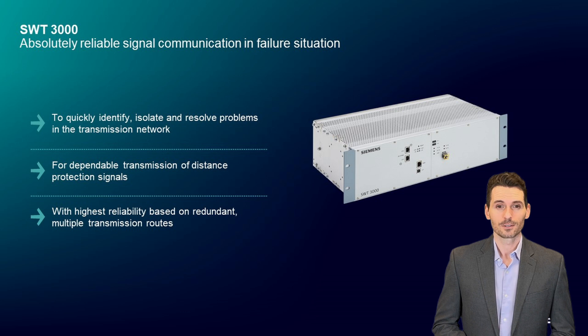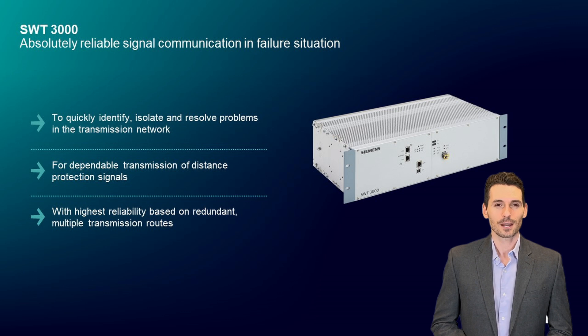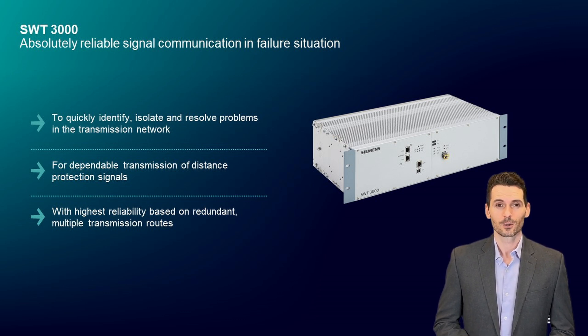The use case of the teleprotection device SWT-3000 is the transmission of distance protection signals between substations. This transmission must be done as fast as possible, as reliable as possible, and as secure as possible. This allows operators to reduce outages in service, avoiding serious reputational, economic, and operative threats and risks.